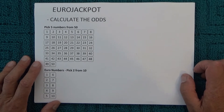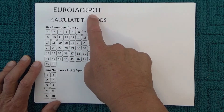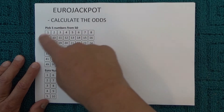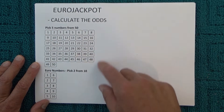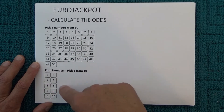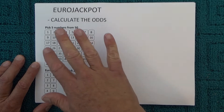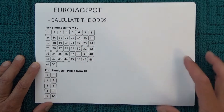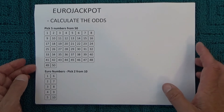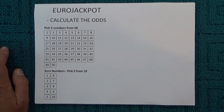Hello, today I'm going to show you how to calculate the odds of winning first prize in EuroJackpot. It's a lotto-style game where you've got to pick five numbers from 50 from the first barrel, then two euro numbers from a second barrel out of ten numbers. If you successfully match your five numbers and your two numbers to the numbers that are drawn, then you win first prize.